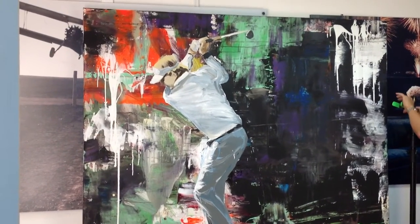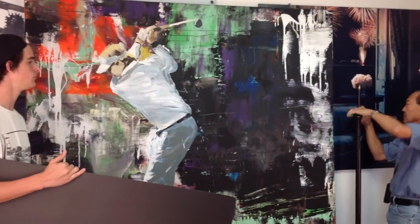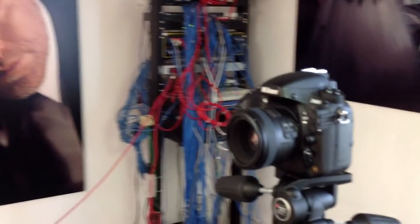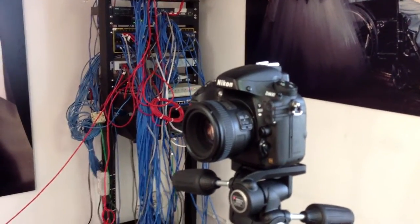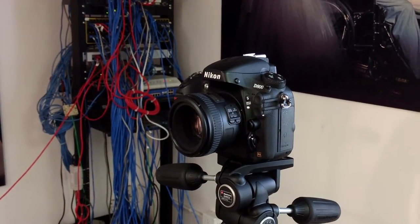We're in the midst of lighting it right now, and then we'll be photographing it with a Nikon D800, which happens to be this camera right here. We have a 50mm lens on it, and we're just doing a bit of a setup.